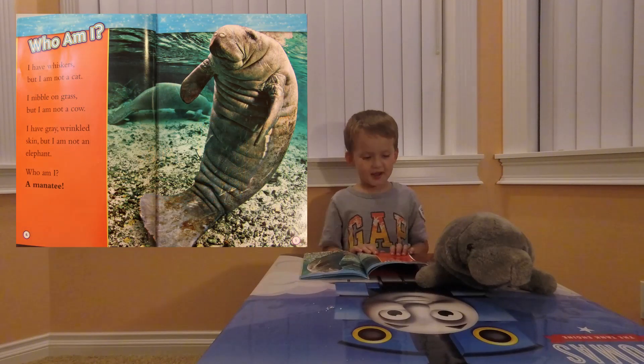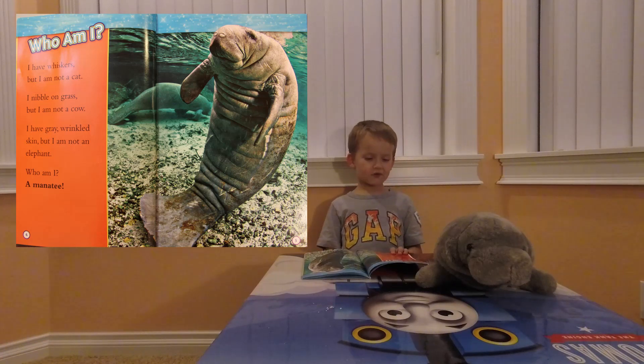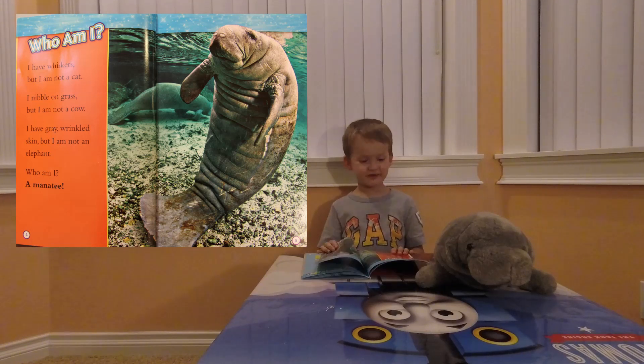Who am I? I have whiskers, but I am not a cat. I nibble on grass, but I am not a cow. I have gray wrinkled skin, but I am not an elephant. Who am I? A manatee.